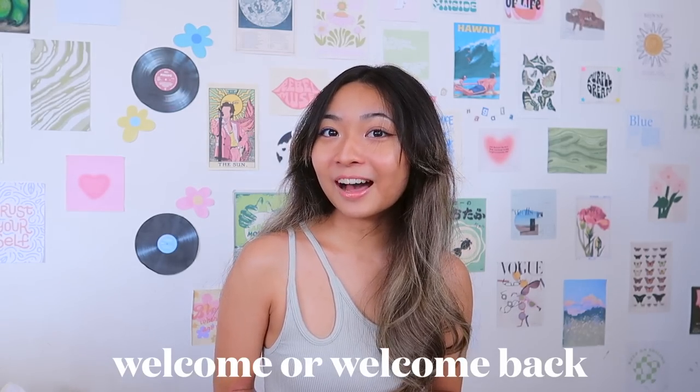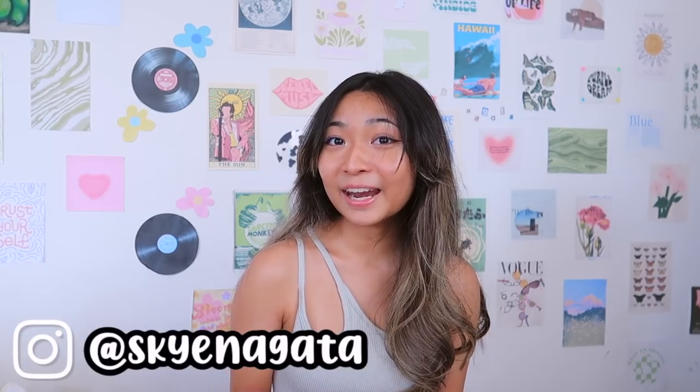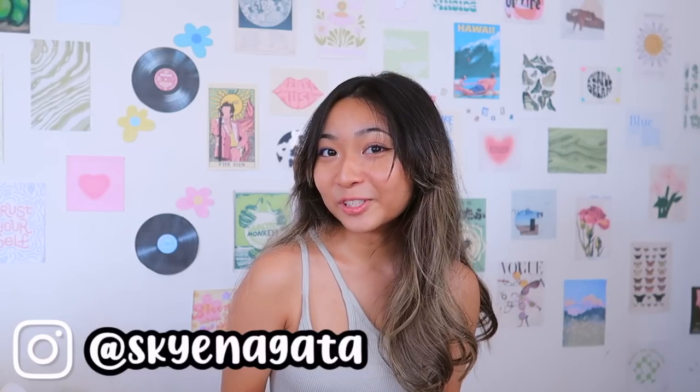Hi everyone, welcome or welcome back to my channel! Today I'm going to be giving you guys a little haul of everything that I bought from Target when I went school supply shopping. If you have not already, definitely go check out my last video where I went school supply shopping and took you guys along. I'm also going to include a little 'what's in my bag for school' — what I'm actually going to be bringing. I honestly didn't need that many school supplies this year but I ended up getting more than I anticipated.